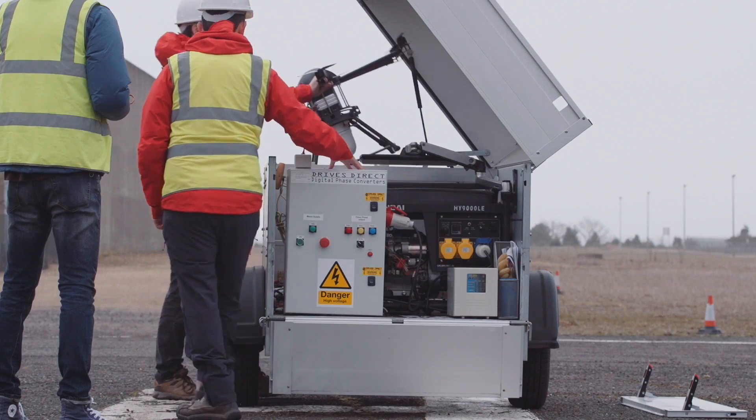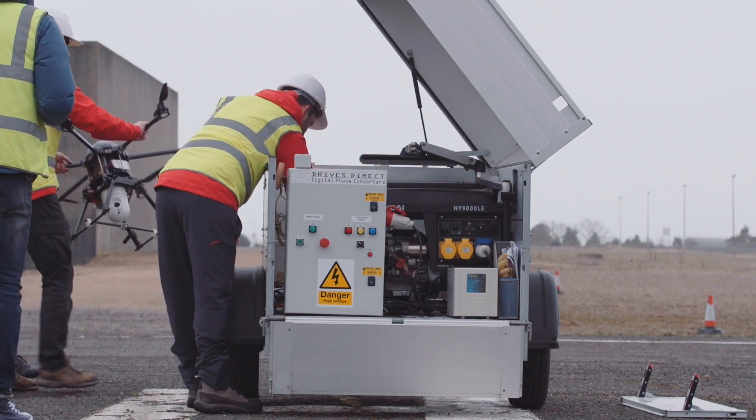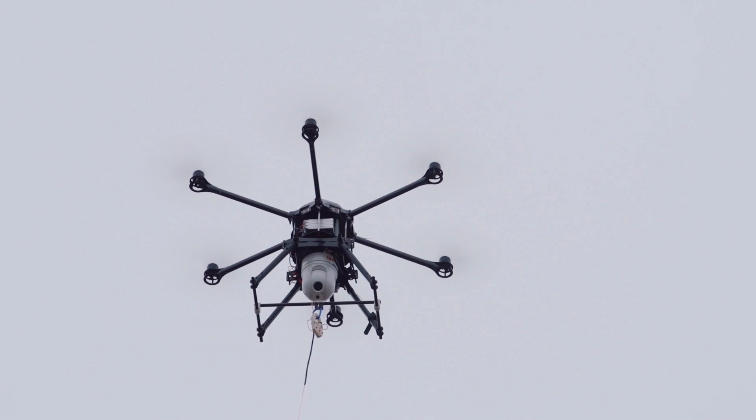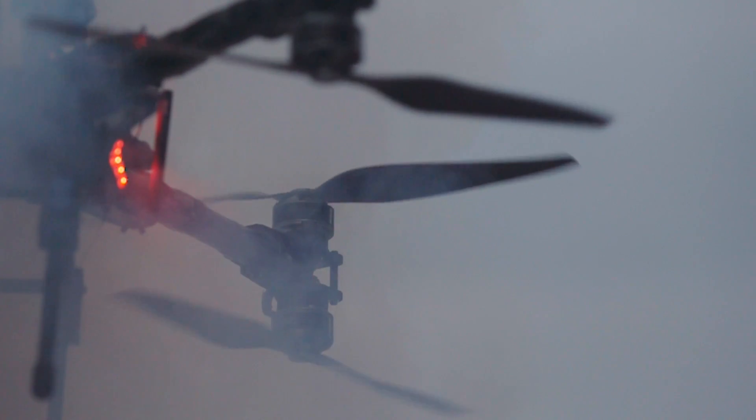The Aether Tether drone system is providing an aerial viewpoint on the mission from 100 metres above ground level, without risking a manned helicopter. We can stay in the air for as long as possible to conduct the mission at barely 1% of the price of a manned helicopter.